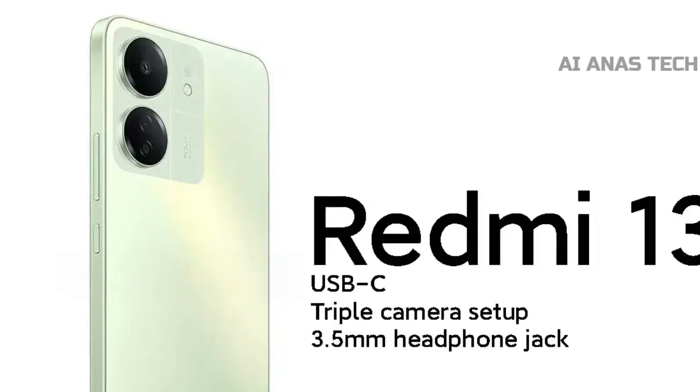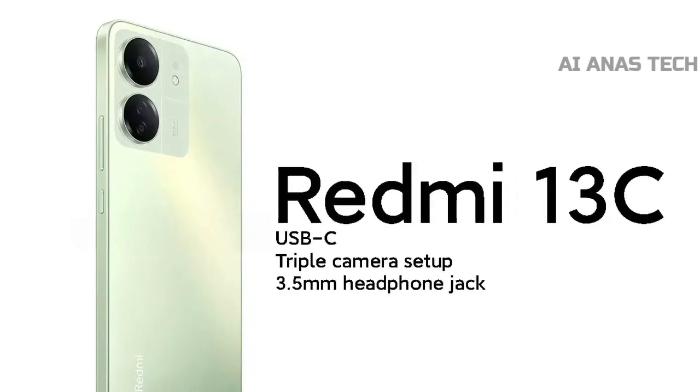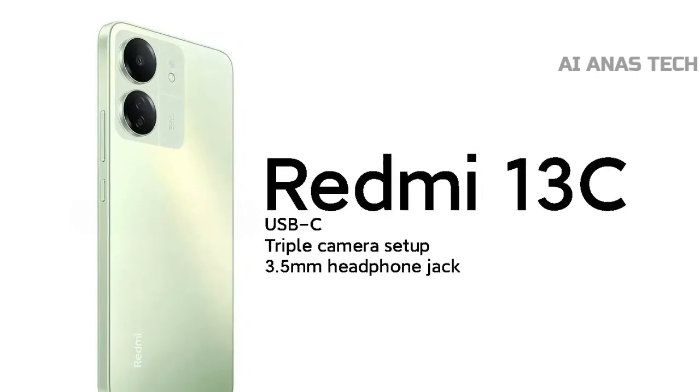The battery of the Redmi 13C has a capacity of 5000mAh, and it supports 18W charging via a USB-C port.